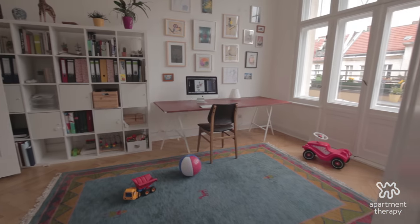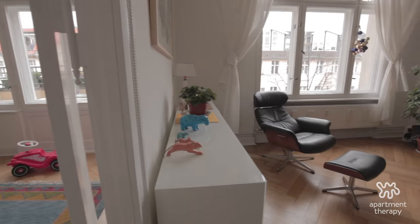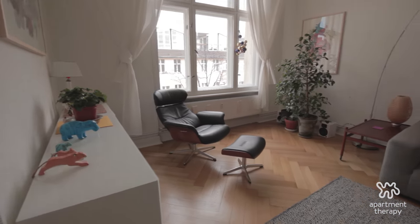I think that our house reflects Berlin's history and culture. By its architecture, it's been around for so long. It survived two world wars. In a way, we live in this kind of perfect time capsule that goes back to Art Nouveau.